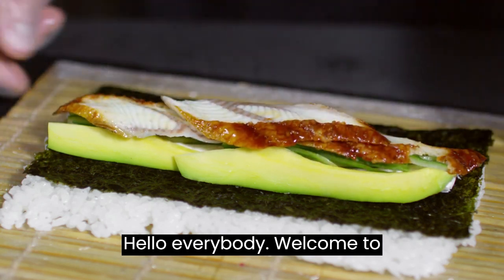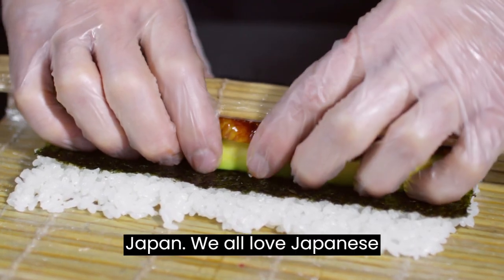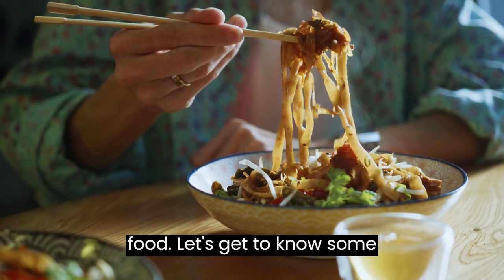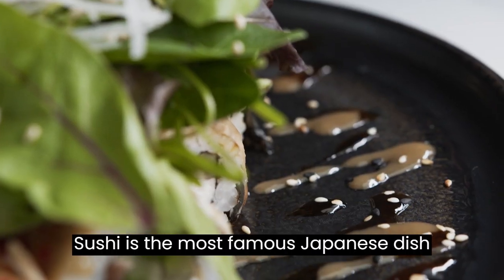Hello everybody, welcome to today's video. Today we are going to talk about the national dishes of Japan. We all love Japanese food, so let's get to know some details on how these food items were invented.